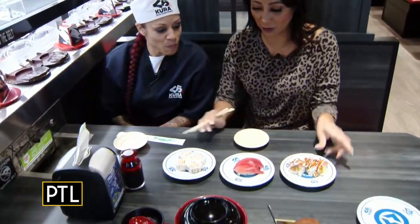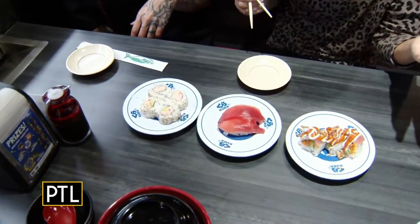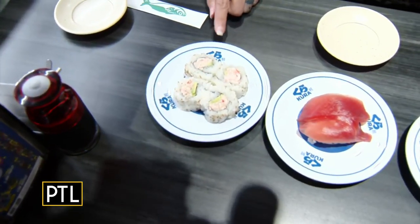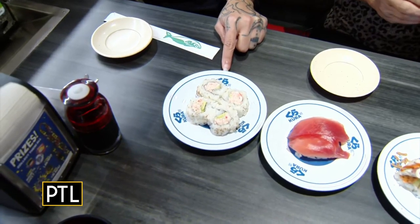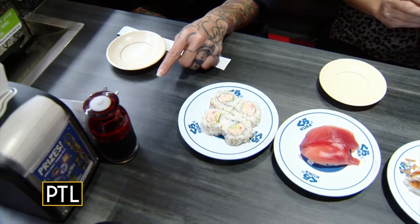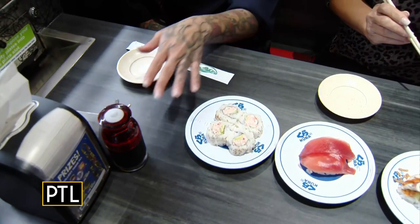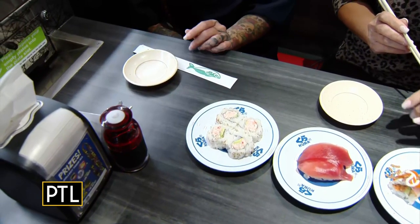Can you tell us what we have here? We have over 140 items. This is our California crab roll — it's really simple but delicious. It pairs nicely with soy sauce or wasabi, and our fresh ginger, all of which are natural — no MSG or anything added.